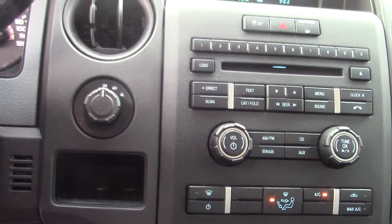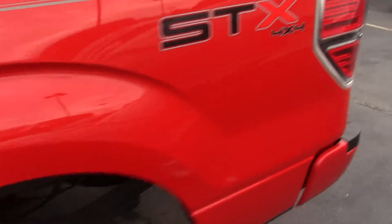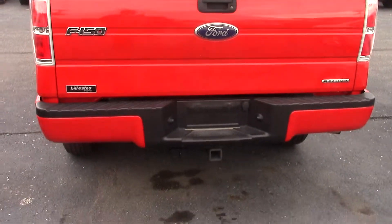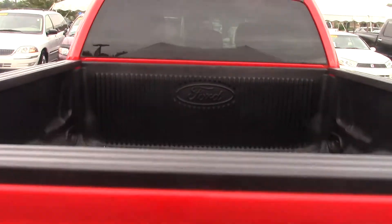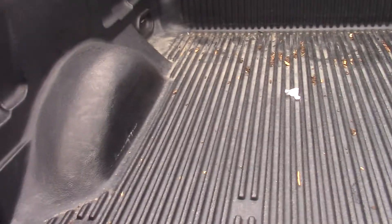You also have your radio controls in the center and your four-wheel drive controls next to the steering wheel. Around the back, you do have a tow package, and the bed has a drop-in liner that looks like it really hasn't ever been used — it's in really good shape.